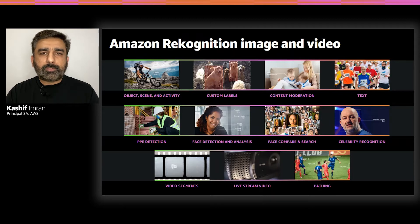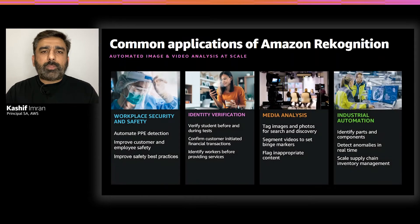Amazon Rekognition custom labels allows you to detect objects which are very specific to your business domain. Customers across a wide variety of industries are able to leverage Amazon Rekognition for many interesting use cases. For workplace security and safety, by automating PPE at scale, customers are able to improve workplace safety practices as well as comply with regulations.